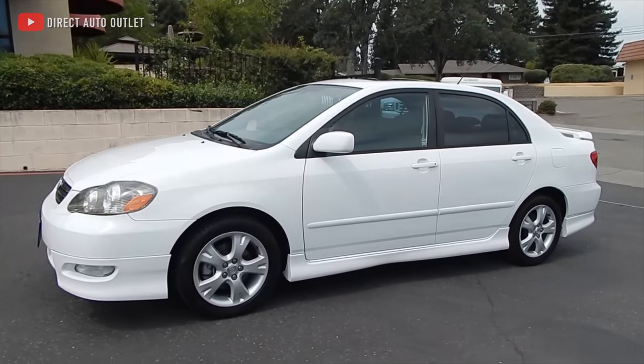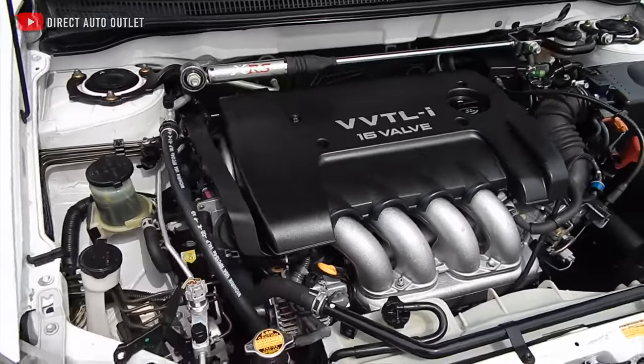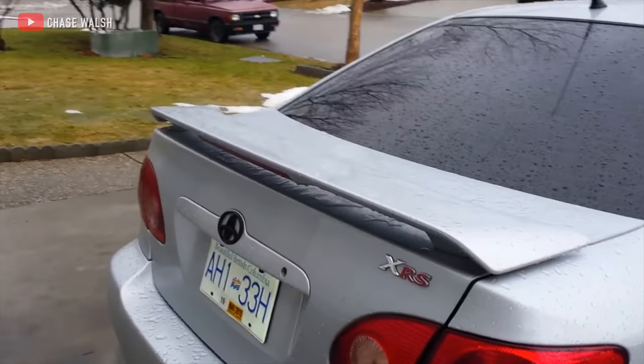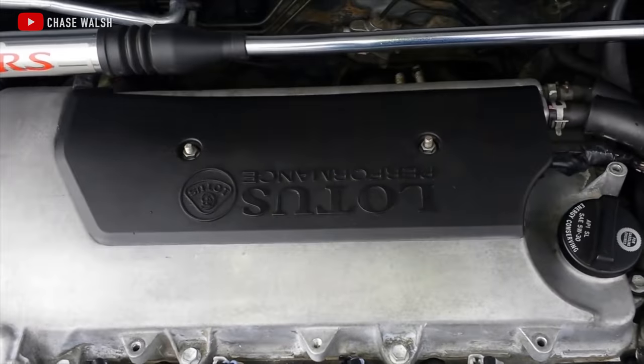The next-gen E120 continued the tradition of boringness — except for one model. The engineers stuck Yamaha's high-revving naturally aspirated 2ZZ-GE into Corollas around the planet. In North America it was called the Corolla XRS, with the full Celica GTS drivetrain making 170hp, and they even did a Matrix XRS as well. Nine generations in, it seemed like no matter how boring the base Corolla was, there were always a few influential engineers at Toyota who wanted to keep that driving spirit alive. There was always an enthusiast flavor available in the cheap, practical sedan market.